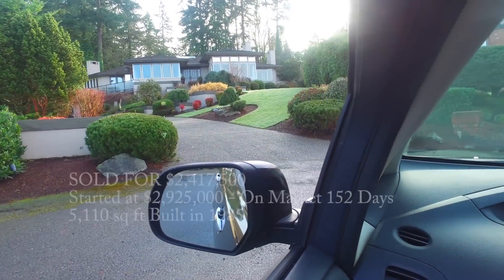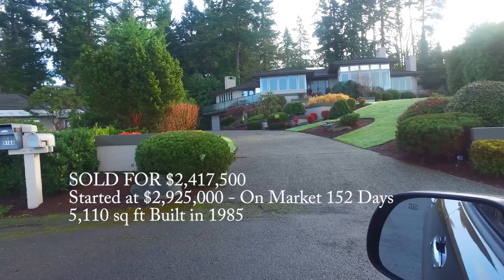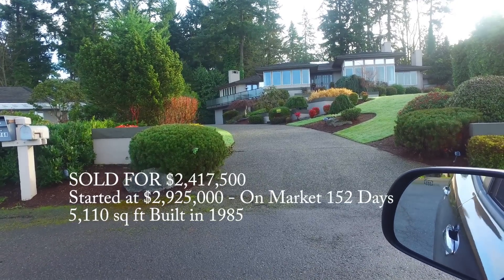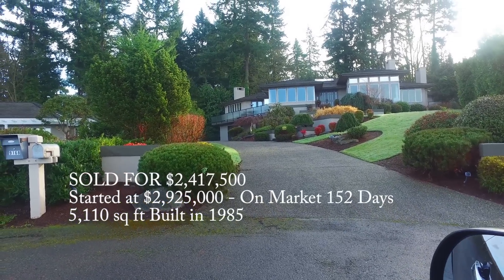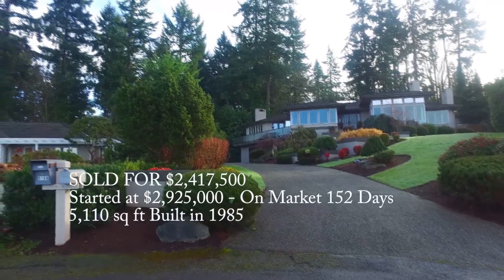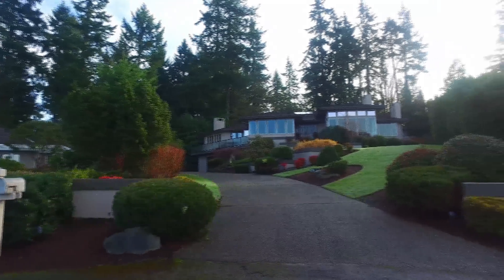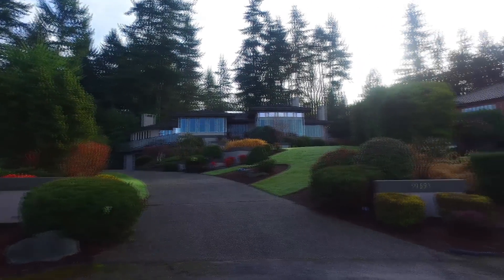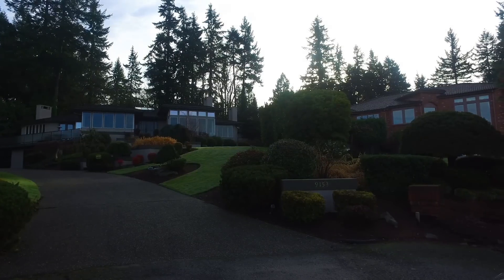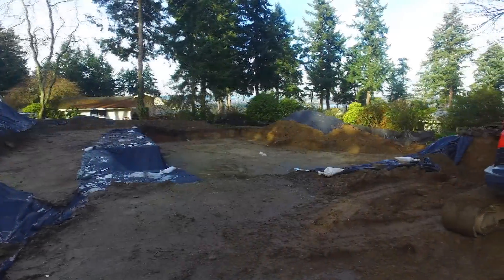Moving on to this home on Northeast 25th, kind of by the four-way stop in Clyde Hill moving west — this home sold for $2.4175 million. It was 5,110 square feet. The interesting thing about this home is it actually started at $2.925 million, was on the market for 152 days, so they took over $500,000 less than the original asking price. Another good example of where pricing is super, super important.